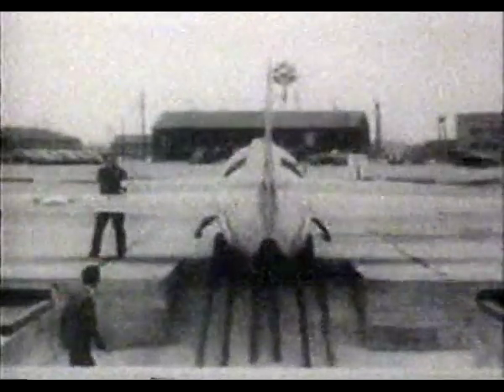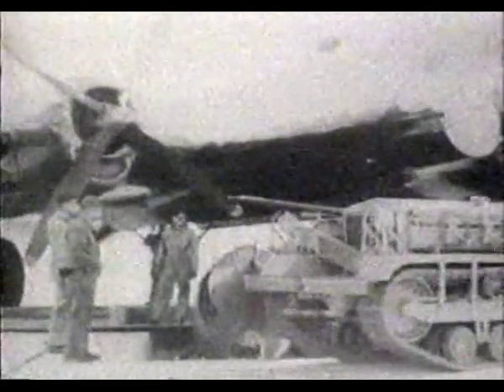The rocket-propelled aircraft was launched from the belly of a B-29. A special pit was built so the mothership could position itself over the plane, and the X-1 could be hoisted into the bomb bay.